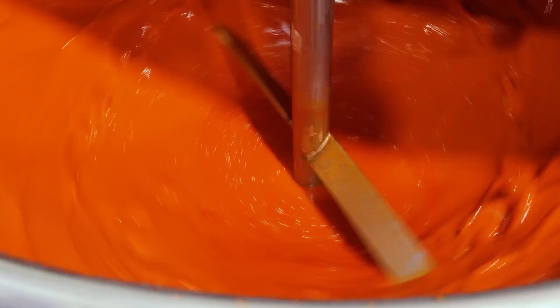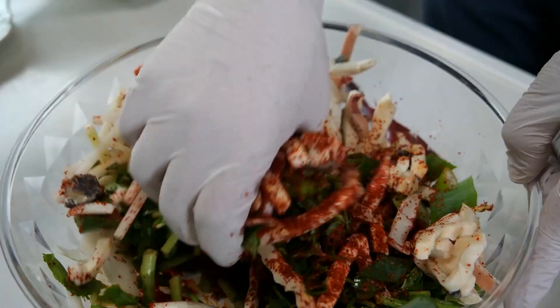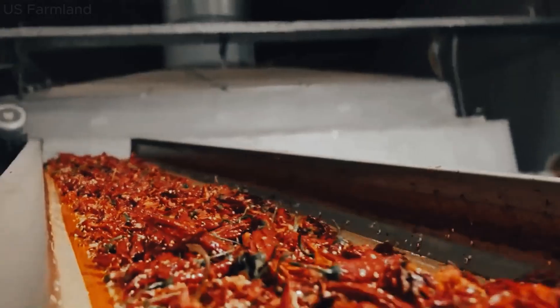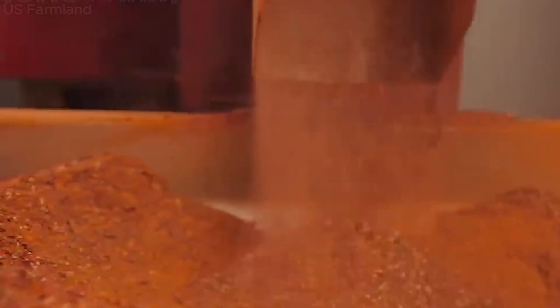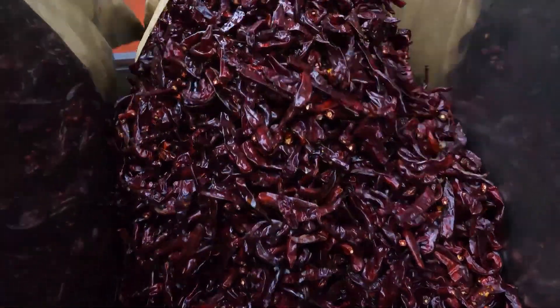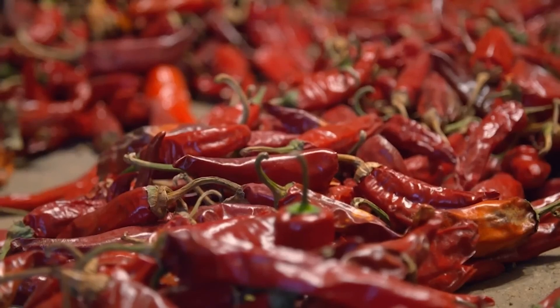Whether it's adding a dash of color and heat to a dish, or creating a sauce that can warm the soul, chili peppers have become indispensable in kitchens around the world. As we delve deeper into this spicy saga, remember: chili peppers are not just about the heat. They are about the stories they tell, the cultures they represent, and the joy they bring to our meals. Let's continue this journey together, exploring the world through the lens of these fiery little wonders. Chili peppers have woven themselves into the fabric of global cuisine, each culture adding its unique twist to this fiery ingredient.